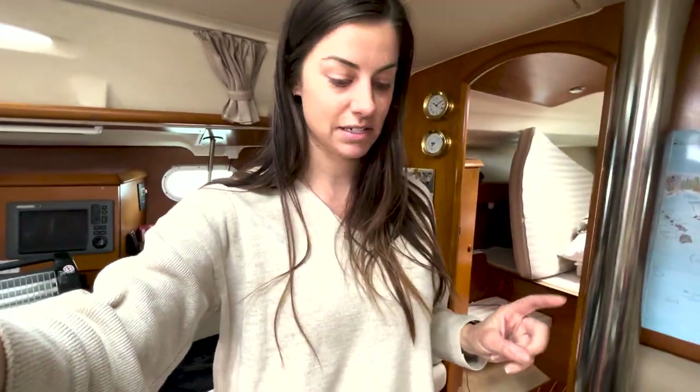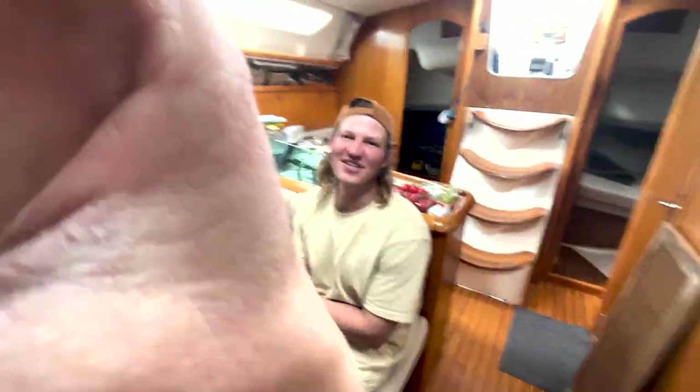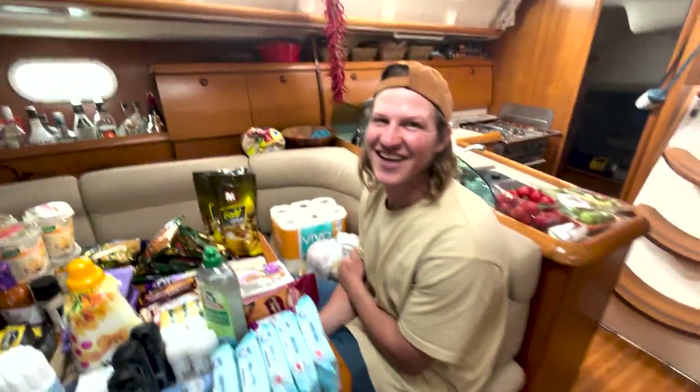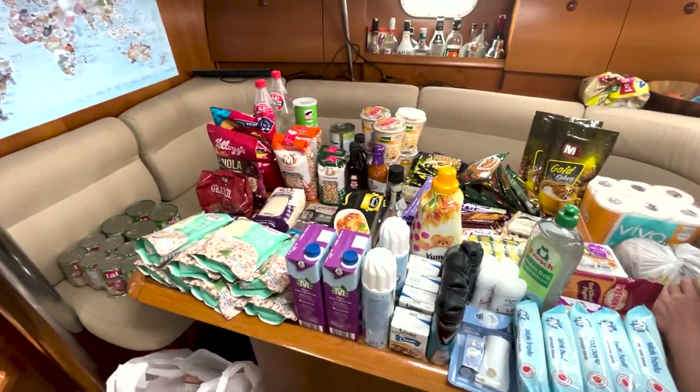We're going to make an effort in Greece to find markets rather than going to the shopping center. Sinead's so happy - she loves spending money. No I don't! This is spending money to save money.